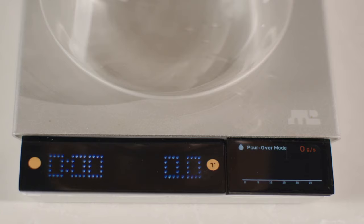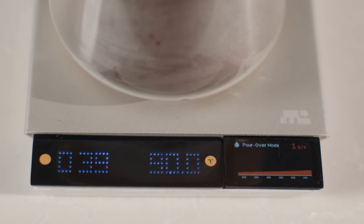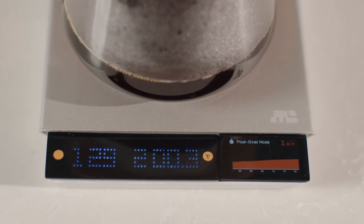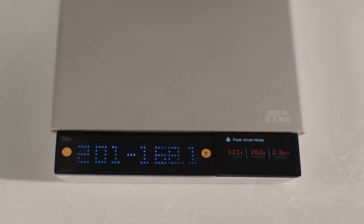The Manta Brew Waymaster is the ultimate coffee scale for enthusiasts and professionals alike. It's durable, waterproof, rechargeable and compatible with various devices and apps. It's also affordable with a price of only $199.99.